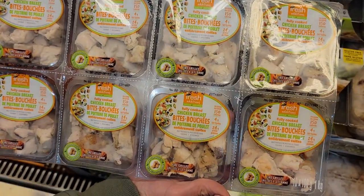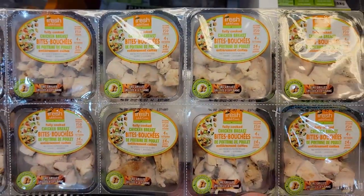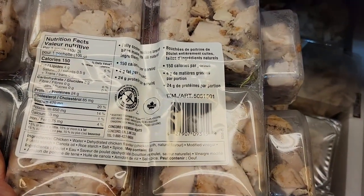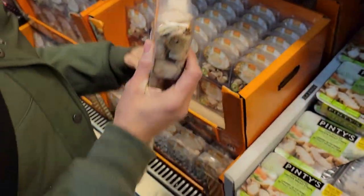Number two: Fresh Additions fully cooked chicken bites. I look at these every time we go to Costco because these are amazing. You get 10 packages all attached together, pre-portioned out for you — 150 calories per serving and 24 grams of protein. Throw it in salads, soups, sandwiches — there's a world of opportunities you could make with those chicken bites.